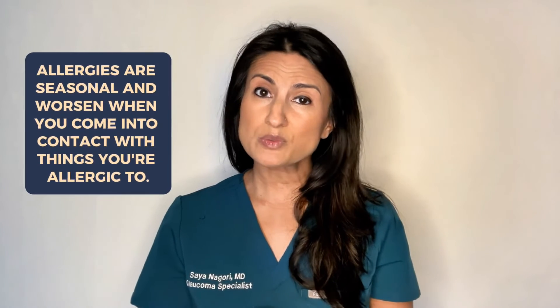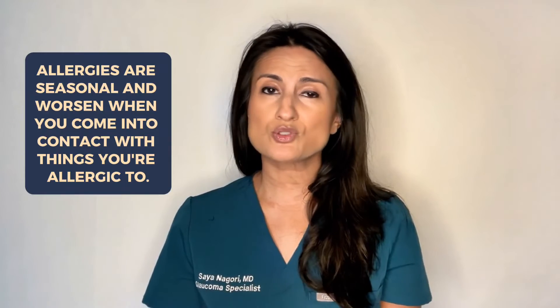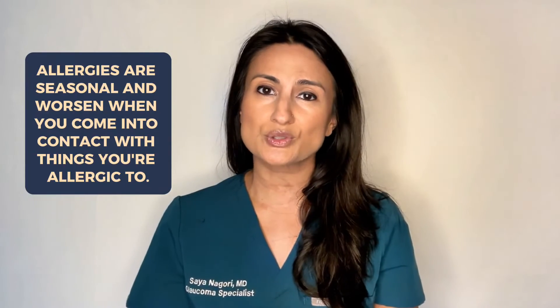Now, allergies as most people know are usually seasonal. This means they'll get better or worse depending on your exposure to the specific thing that you are allergic to. So if you're allergic to something like tree pollen or ragweed, you'll notice that your symptoms coincide with when those particular allergens are very high.